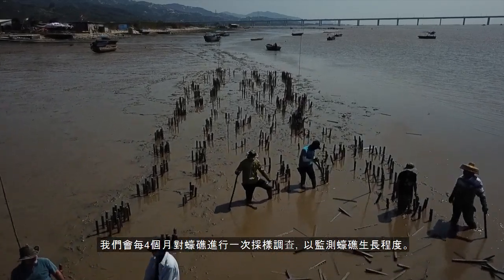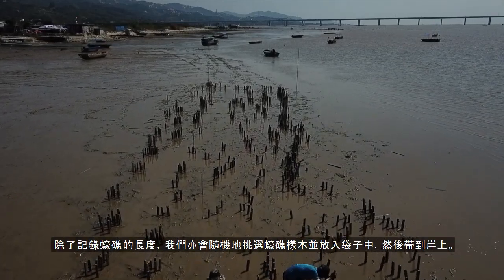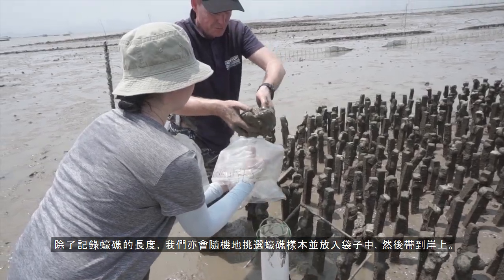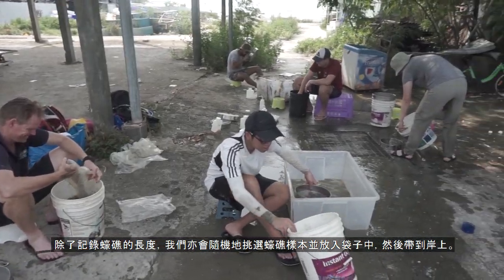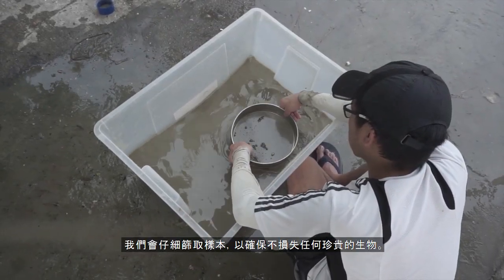The reefs are sampled once every four months to see how much progress they have made. After recording the length of random oysters in the field, we put samples from the mud into bags and take them to the shore. We sift through the samples carefully, making sure not to lose any precious organisms.